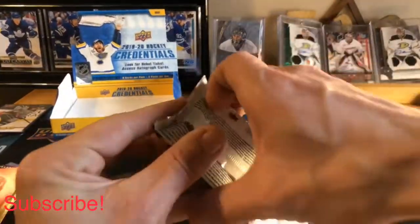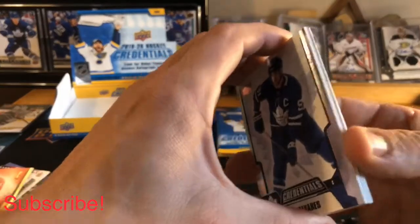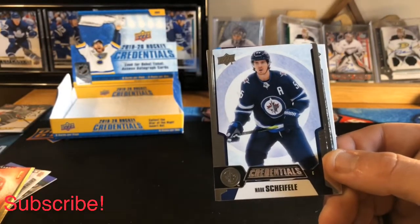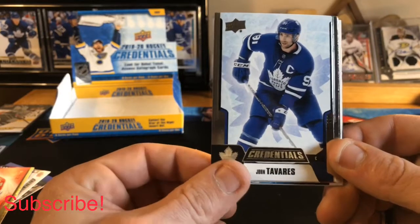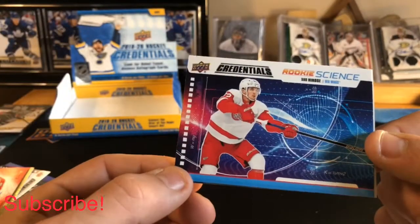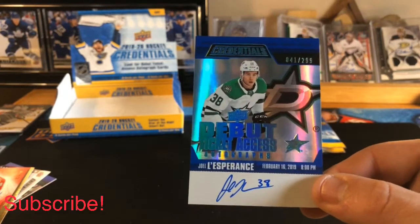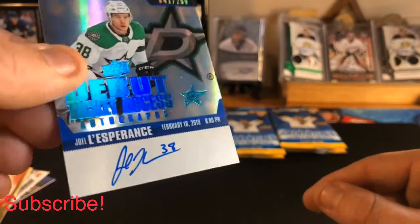Pack number four, halfway through the box and still no auto so far — keeping fingers crossed. We got Brad Marchand base, Mark Scheifele base, John Tavares base, Alexander Barkov base, and a Rookie Science for Detroit Red Wings. Then our first auto — Debut Ticket Access autographs numbered 41 of 299 of Joel Farabee, and as you can see that is a hard-signed autograph, no sticker. Very nice hit!